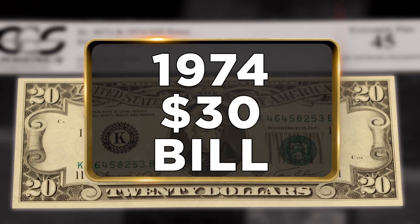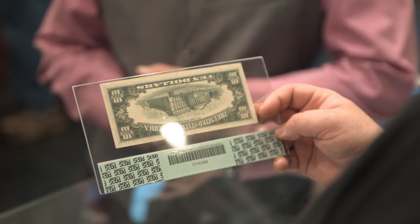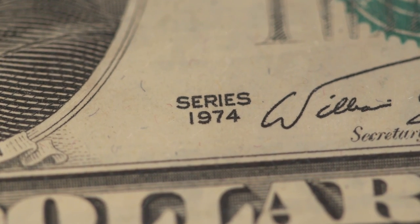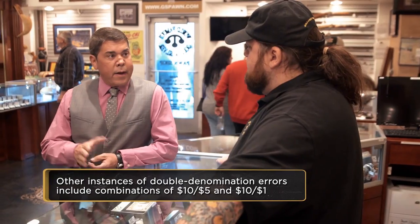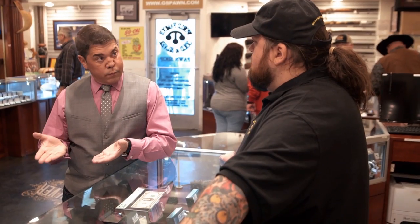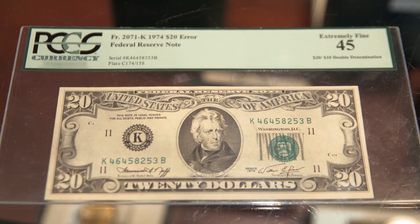This looks like a $20 bill to me. It does. And that looks like a $10. Now it looks like a $10 bill. Wow. So this one's from 1974? Those were the last ones made. So what happened — there was just an error on the printing press? Yeah, exactly. They put the backs first and let them dry overnight. Then instead of printing the front with a $10, they accidentally slipped those in and printed the front with a $20.